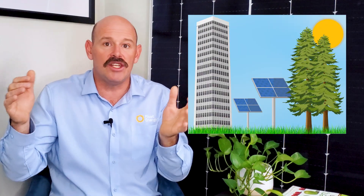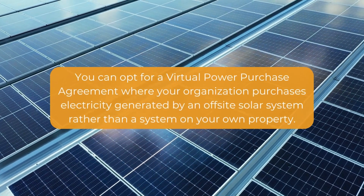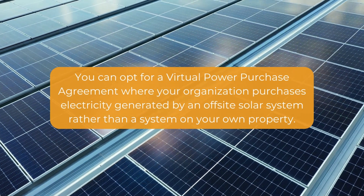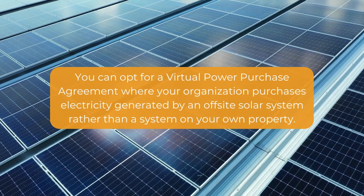In addition to your climate, you also need to consider the shading conditions on the properties where you're considering installing solar. If you're planning to install rooftop solar, check to see if there are any tall buildings or trees shading your rooftop and limiting the amount of sunshine that can reach the panels. If that's true for you, your organization might be a good fit for a different approach, such as a virtual power purchase agreement, where your organization purchases electricity generated by an off-site system rather than a system on your own property.